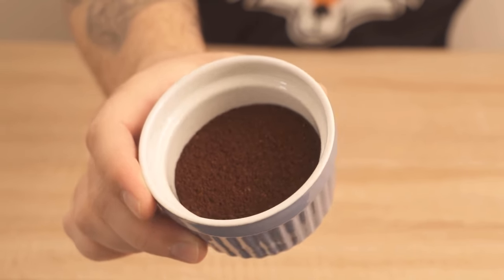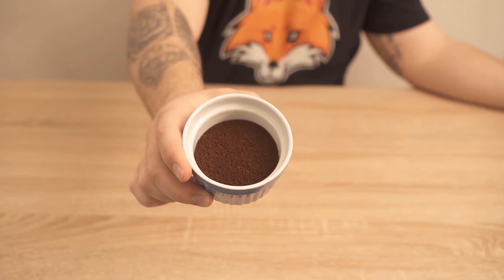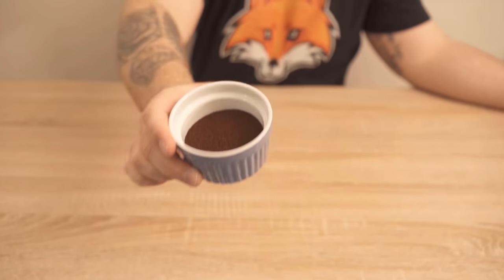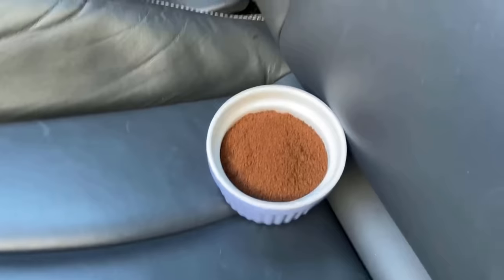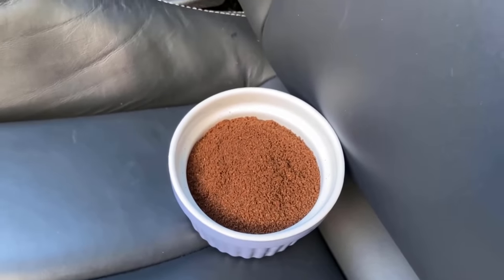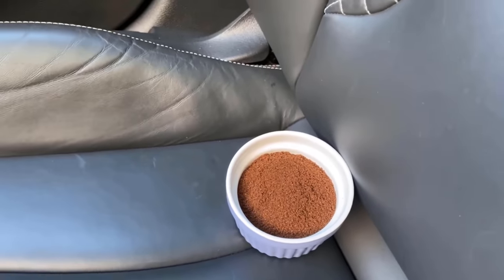For this, put some coffee powder in a bowl or a small can and then place it in the car. It's best to just put it in your car overnight. It doesn't matter where you put it — you can put it on the passenger seat or on the driver's seat. You can also put it in the footwell or on the dashboard.